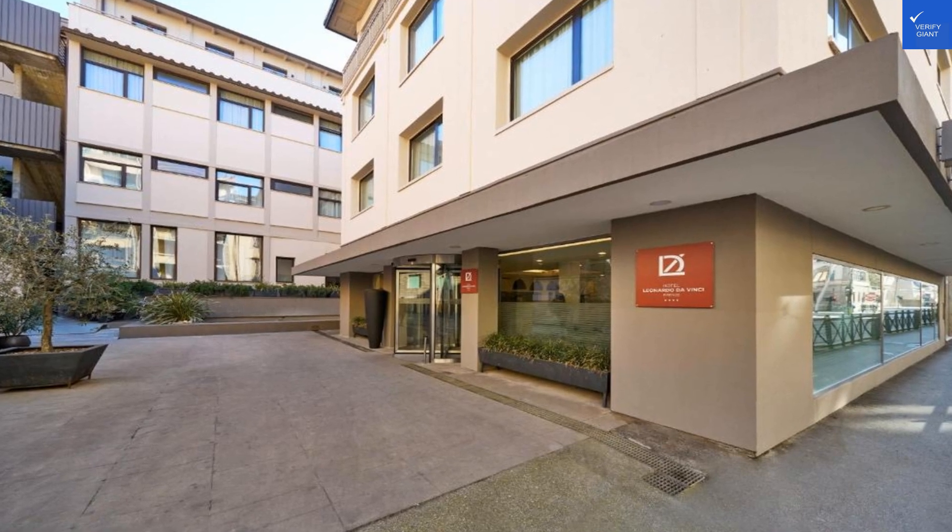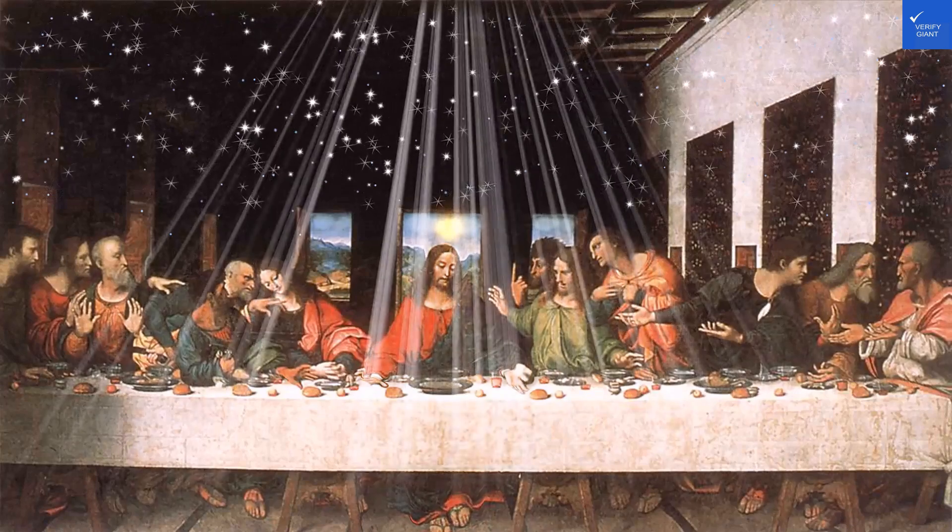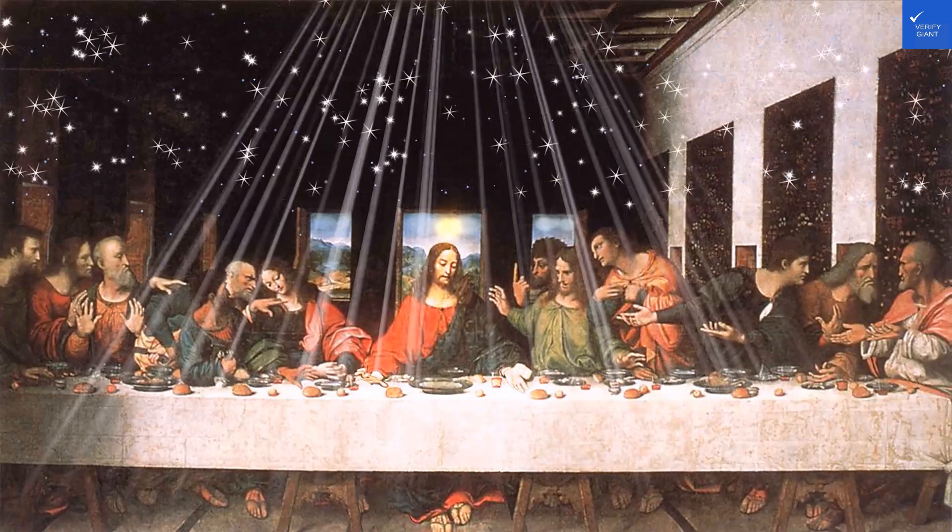Now, the rooms. They offer air conditioning and free Wi-Fi, but some guests have complained about the outdated decor. One reviewer said the room felt like a museum of bad taste. Ouch.